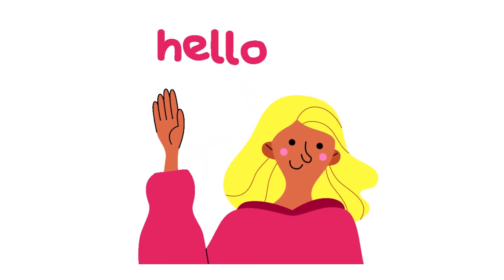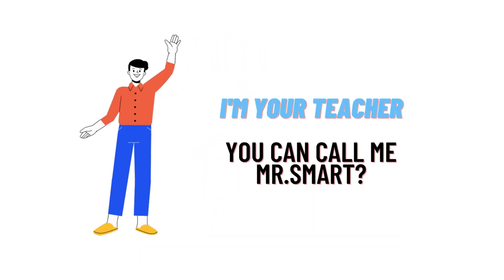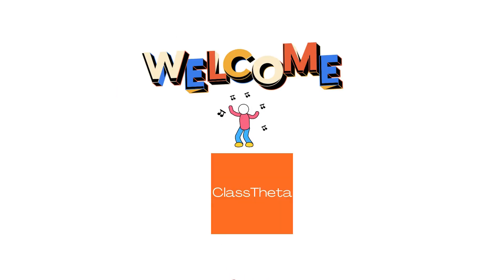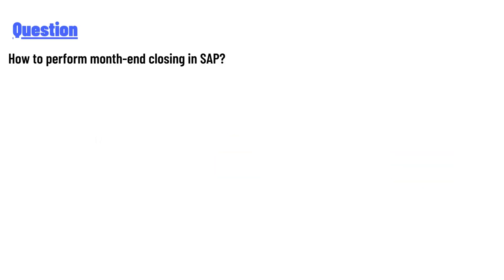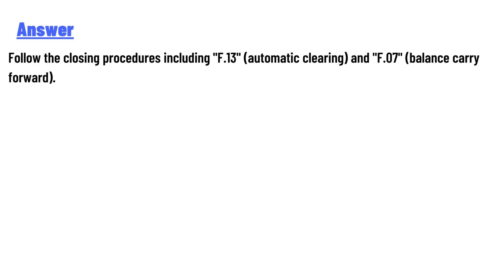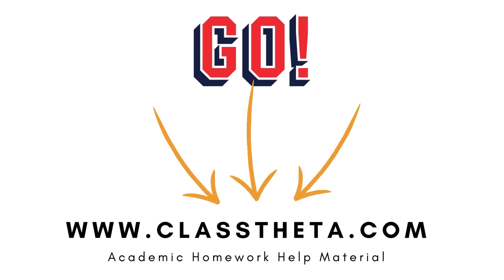Hello everyone, I am Akrash, your teacher. Welcome to class twitter.com. Today's question is how to perform month-end closing. The answer includes the full closing procedure: F13 automatic clearing and F07 balance carry forward.